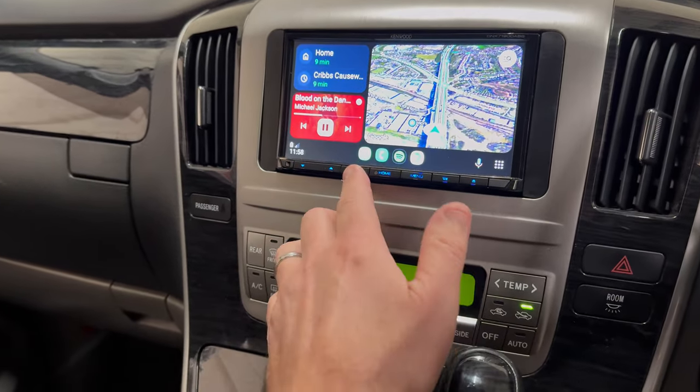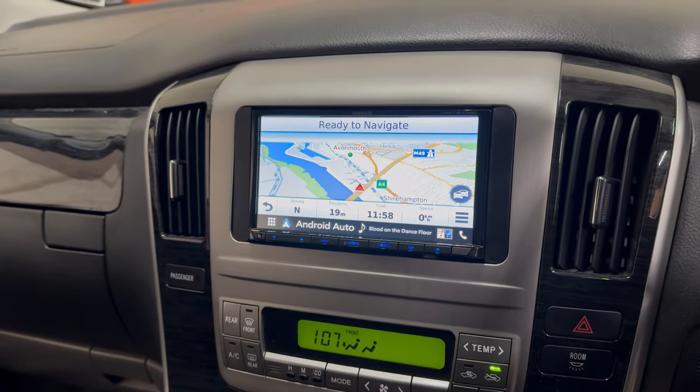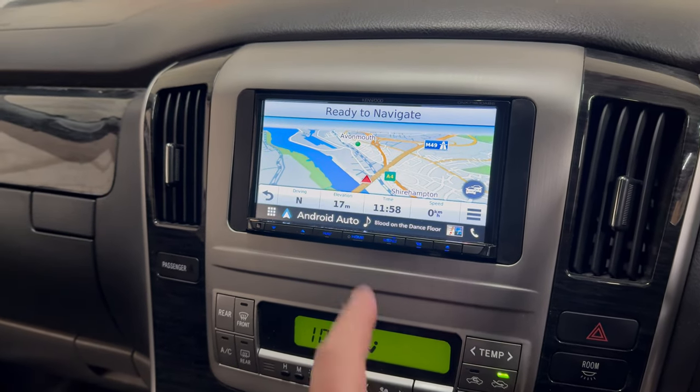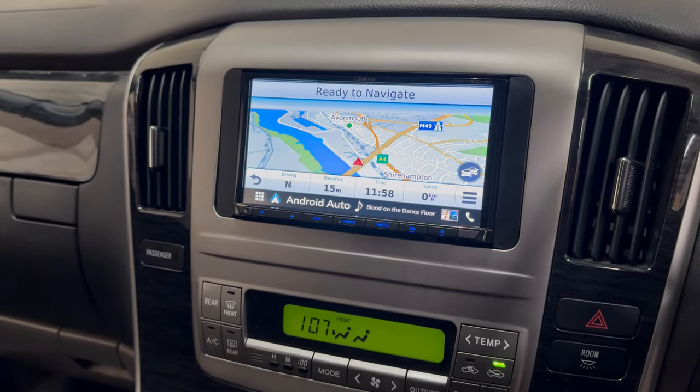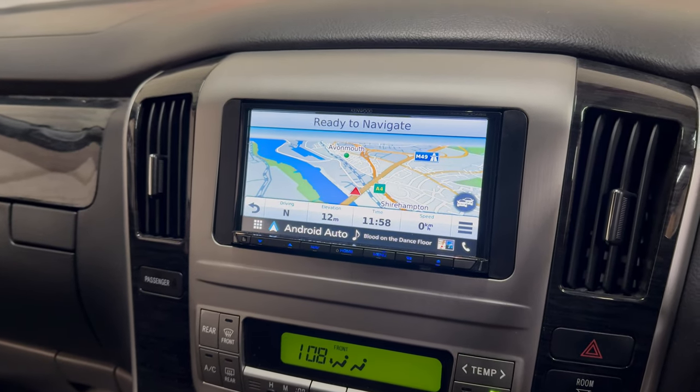We have the navigation built in, so we've got a couple of options. We've got Google Maps or Apple Maps from Android Auto and Apple CarPlay, and then we've got the fully built-in Garmin Maps, so you don't need any phone signal or phone at all — you've got the full Garmin Maps.